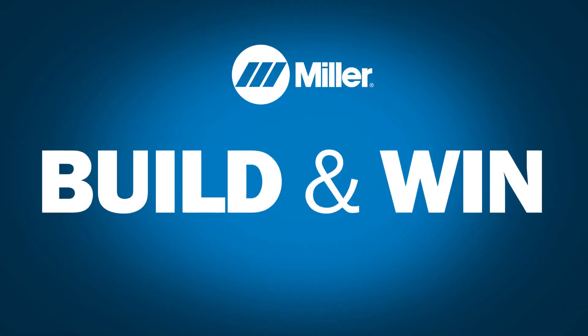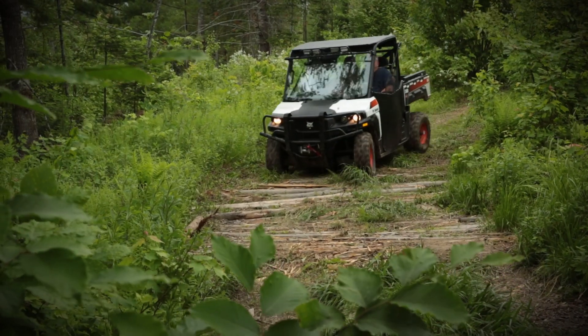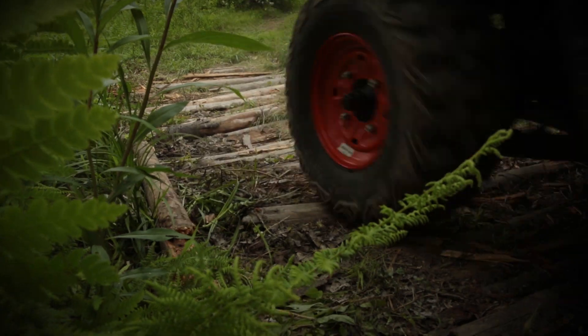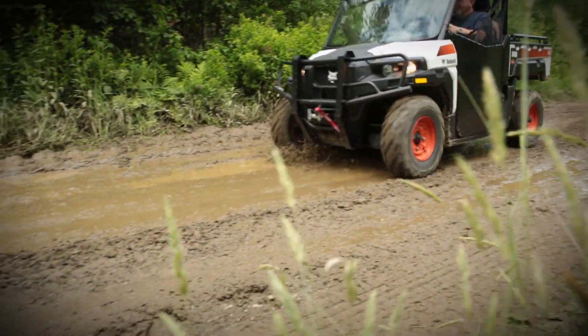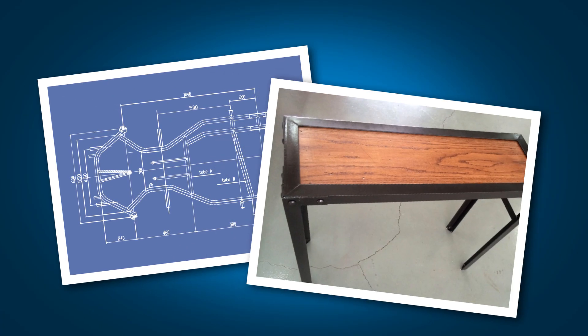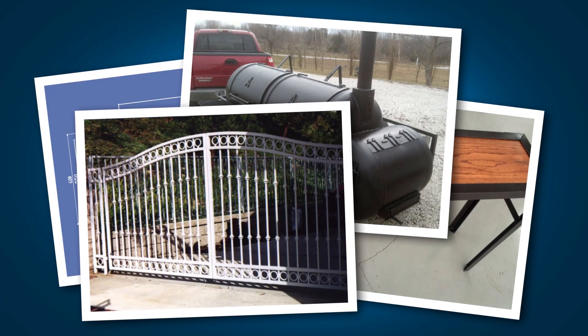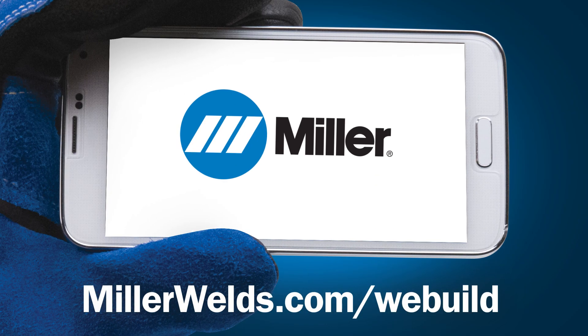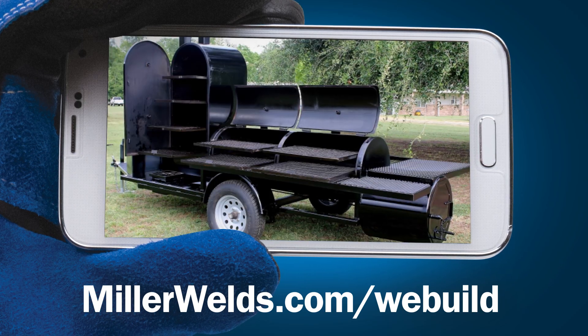By entering the Build and Win sweepstakes, you could win a Bobcat 3400 Utility Vehicle built to deliver performance to get jobs done right. Just tell us about a welding project you're building, have built, or would like to build. Enter online or with your mobile device. You can upload a photo of your project too.